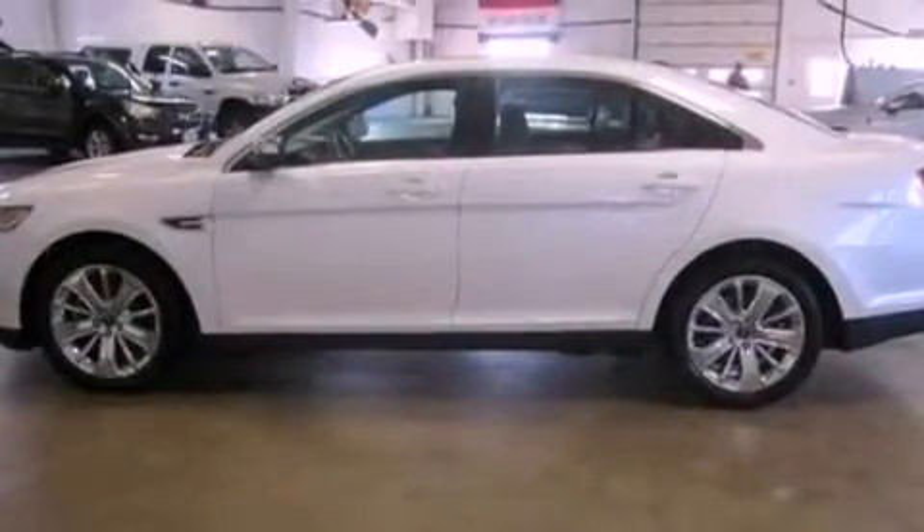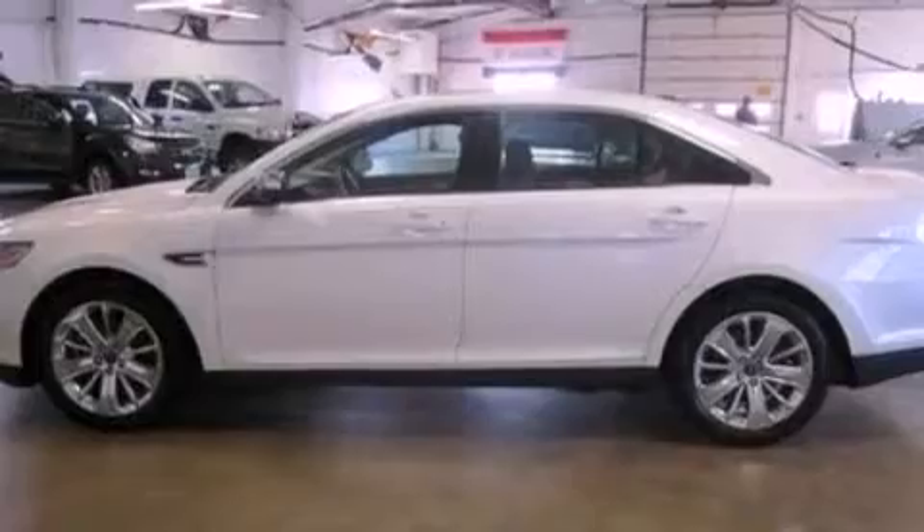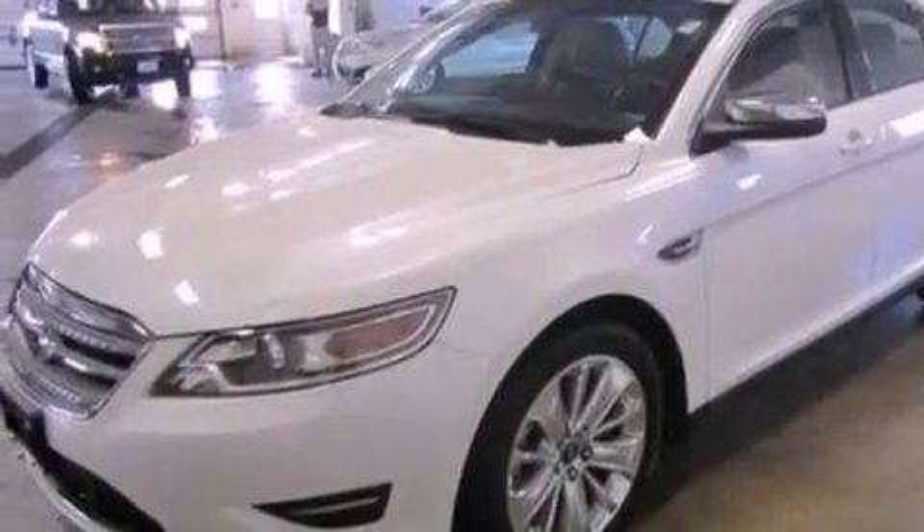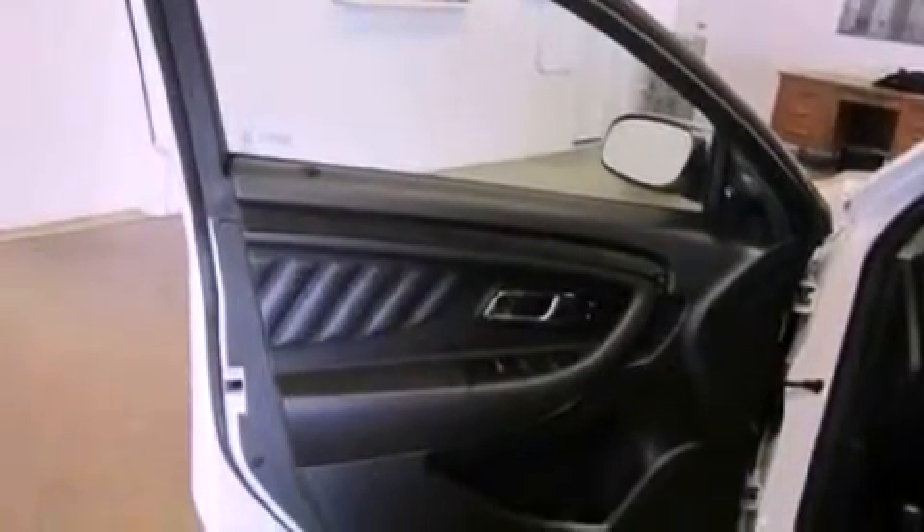The following features are also included: memory settings for the seat's positions so you can recall your favorite alignments with the push of one button, air conditioning with automatic climate control, cruise control, seven intelligently positioned speakers, and leather seats.